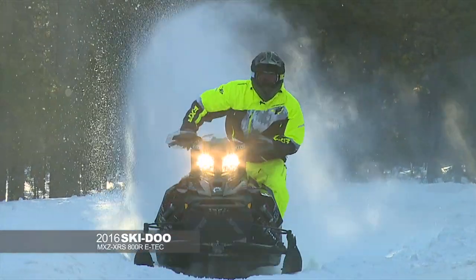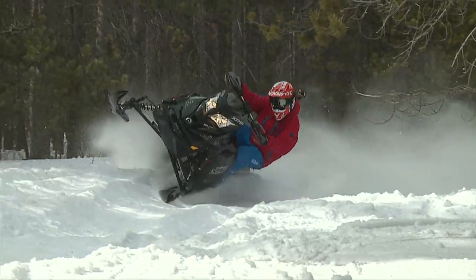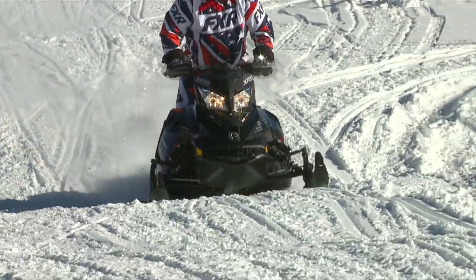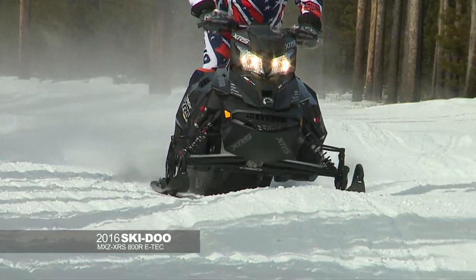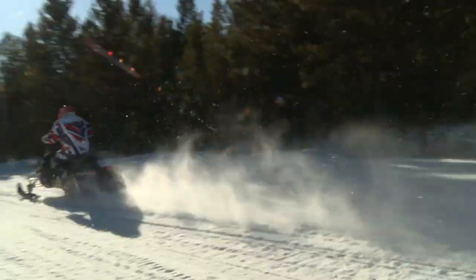The Ski-Doo MXC XRS 800R E-Tech — that E-Tech motor has been time and time again right at the top of power. Incredible throttle response, incredible reaction. Basically anything your mind can think of is put right to the snow. I feel a lot more comfortable going down the trail pinned compared to some of the other sleds. The new Pilot TS ski for Ski-Doo is absolutely incredible — it made it the complete performance, high-end upper echelon machine. They didn't make a lot of changes on that machine, but I guess why would they when the thing works so good?